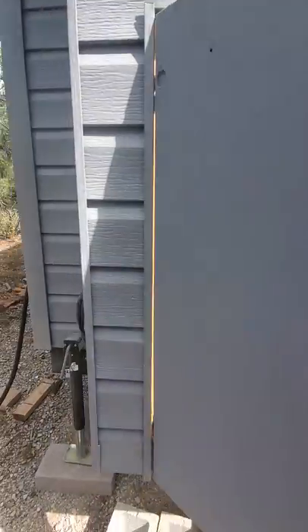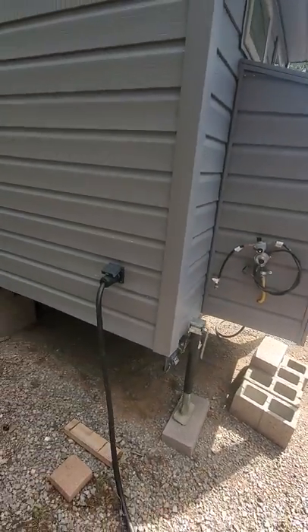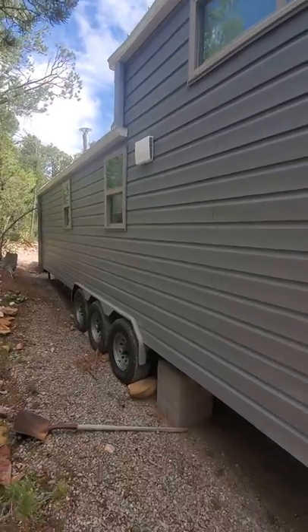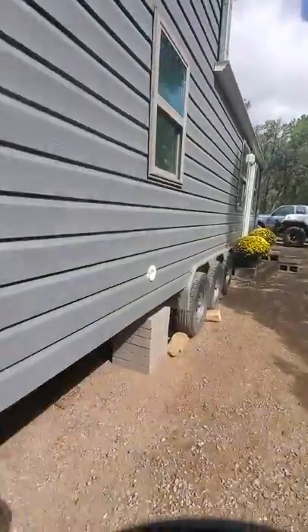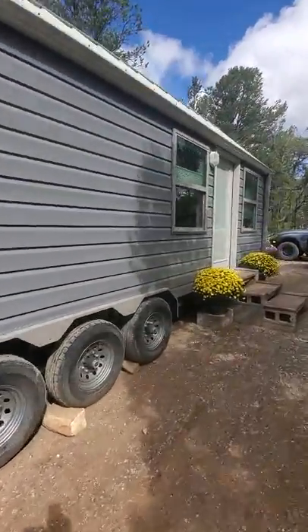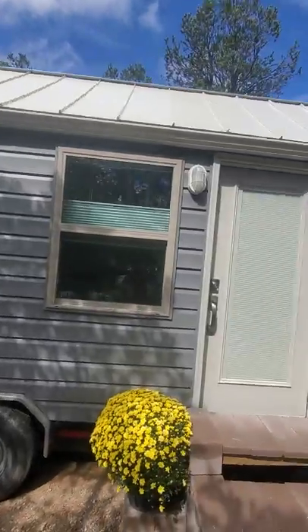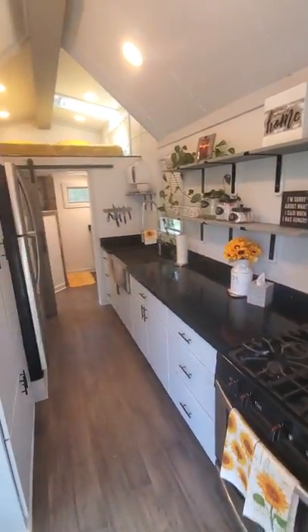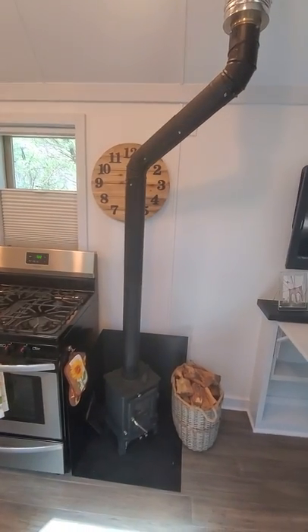This is where your propane gas would come in. There's also an electrical connection and a little HRV outlet. The roof is metal, so the main source of heat in this tiny home is going to be your wood burning stove.